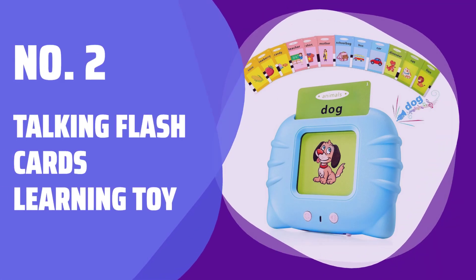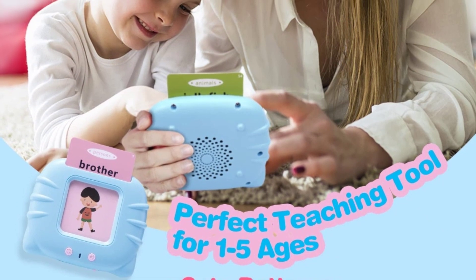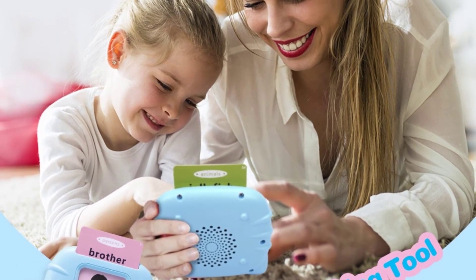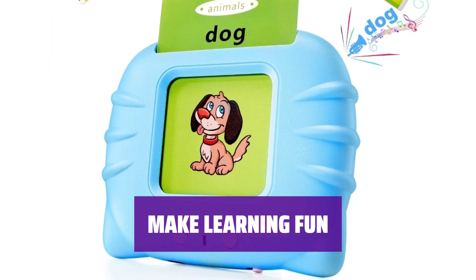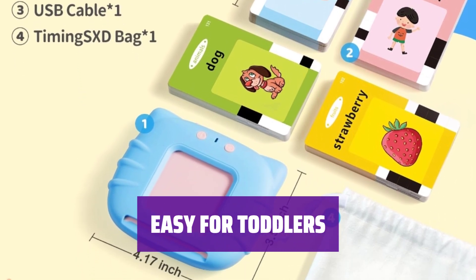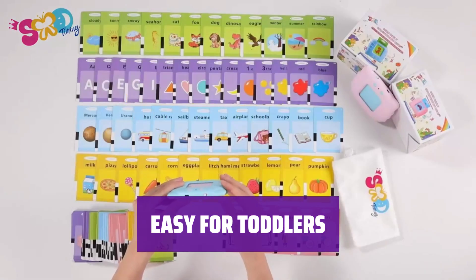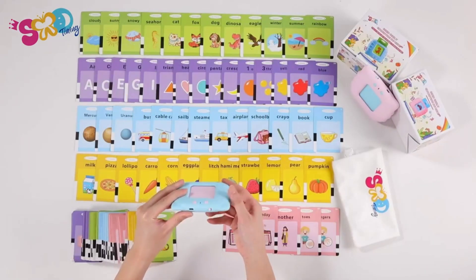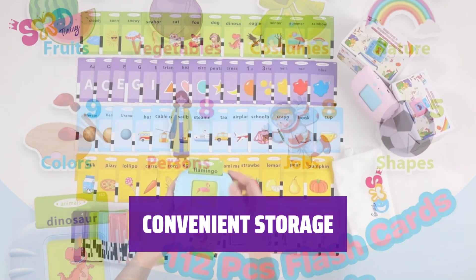Number 2: Talking Flashcards Learning Toy. Help your child enhance their cognitive ability with this Talking Flashcards Learning Toy. It includes 112 double-sided flashcards with 224 sight words. Make learning fun for your little one as they master 224 words across 12 different learning categories. No screen for better eye protection. Simply insert the cards into the reading machine and it works. A key cycle function allows for repeated learning.